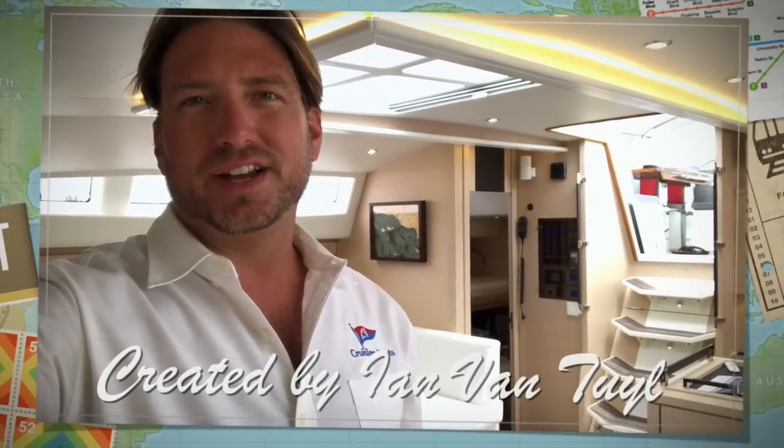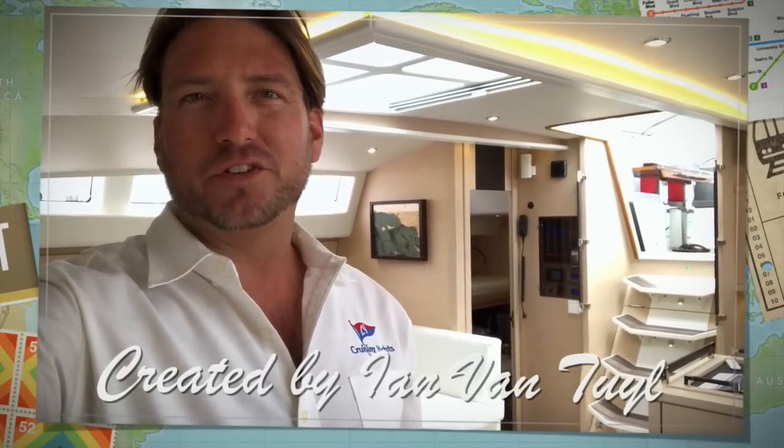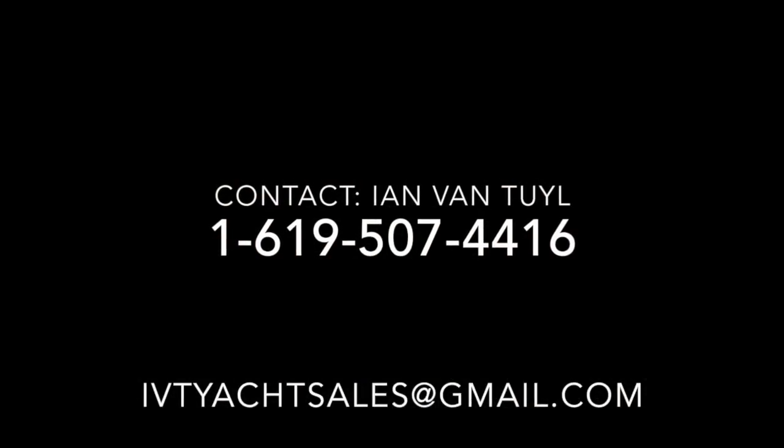I hope you found this short video helpful and informative. If you'd like additional information on the Jeanneau 64 or any Jeanneau product, or if you're looking to buy or sell a yacht, please feel free to contact me, Ian Van Tuyl, at any time, day or night. Thank you — I look forward to hearing from you and most of all hopefully earning your business.